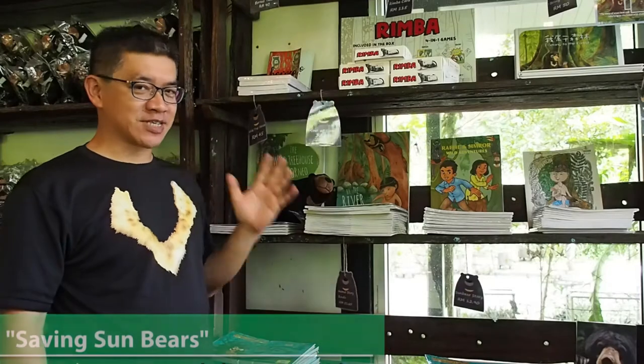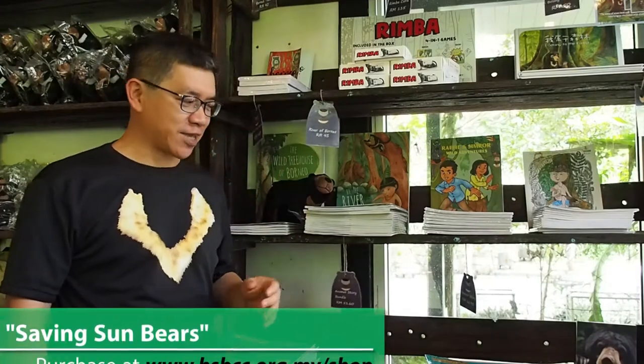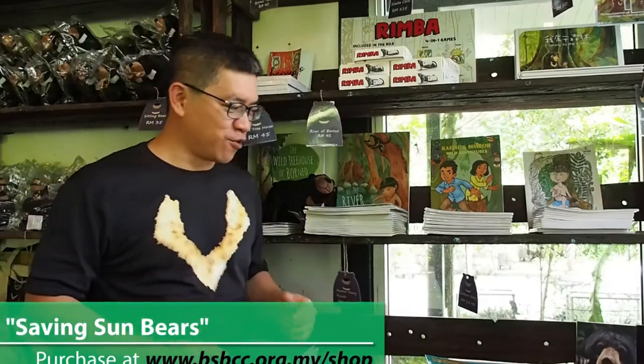Hi, this is Wong. Right now I'm at the shops of the Bornean Sun Bear Conservation Centre and you can see beside me there is a series of books that we are selling here, and first and foremost let me introduce them to you.